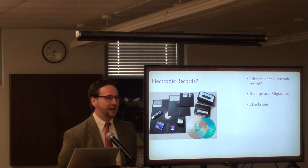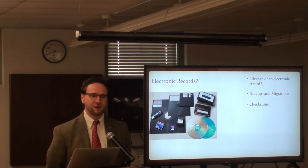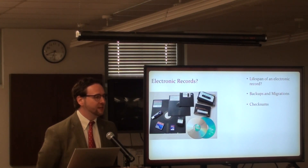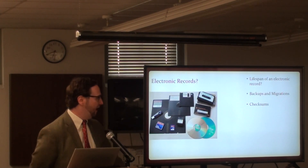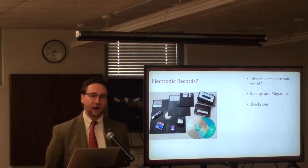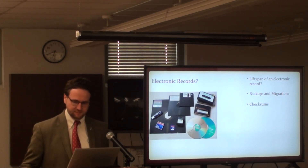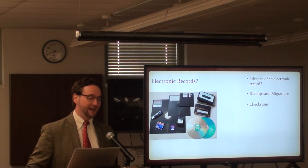This system actually analyzes every file at the bit level. Electronic language is ones and zeros, and if even one one or one zero changes, this checksum will alert us to that, and we'll know to go and restore a backup copy before it's too late. So it's not hopeless, but it is complicated.